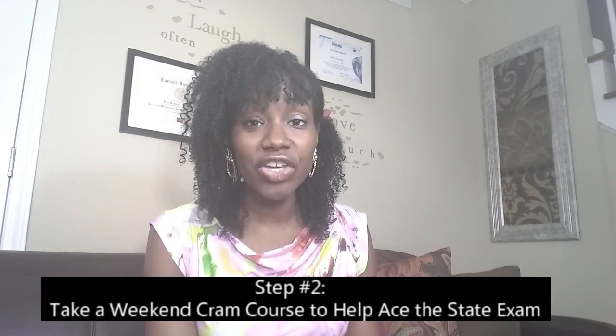Step number two: after you've completed your online real estate course, sign up to take a weekend cram course. Make sure the cram course has favorable online reviews from other students. The key is that you'll need to sign up for this cram course at the start of taking the educational course online, so look for online cram courses when you're searching for your approved school.